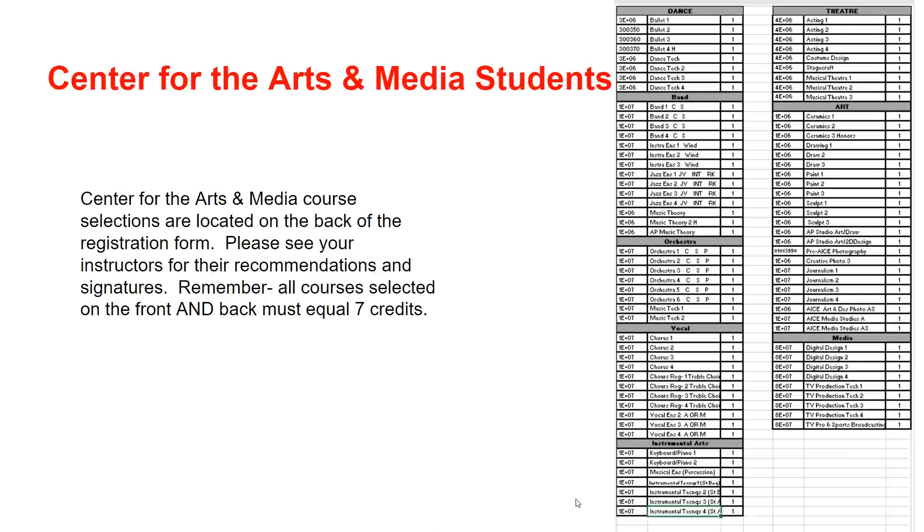Center for the Arts and Media students, your courses are located on the back of the form. All of these courses must be recommended by your instructors. Each selection must have a signature. Please meet with your teachers and have them circle the correct courses and provide a signature. Remember, all courses selected on the front and back must equal seven credits.